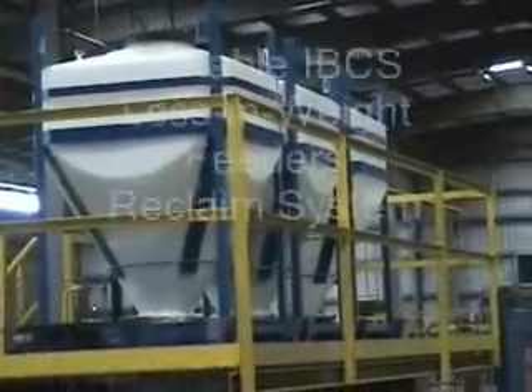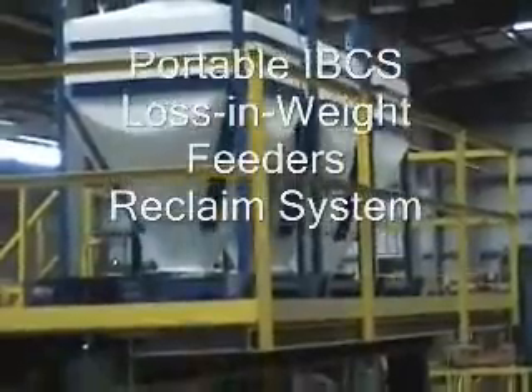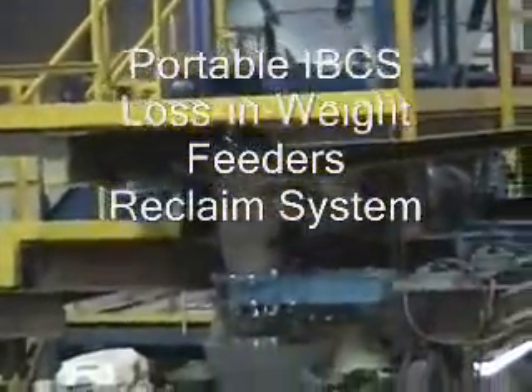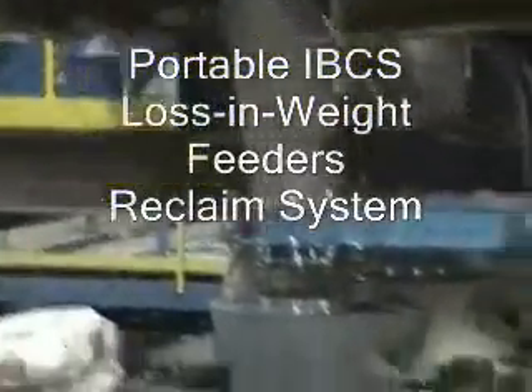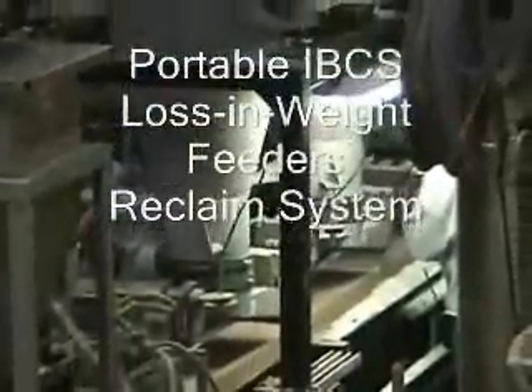Because it has very good flow properties, very steep 60-degree walls and so on, on these units, they come down here, they go through a refill pipe here, and an air actuated slide gate that goes through a continuous loss-in-weight feeder that you see here.